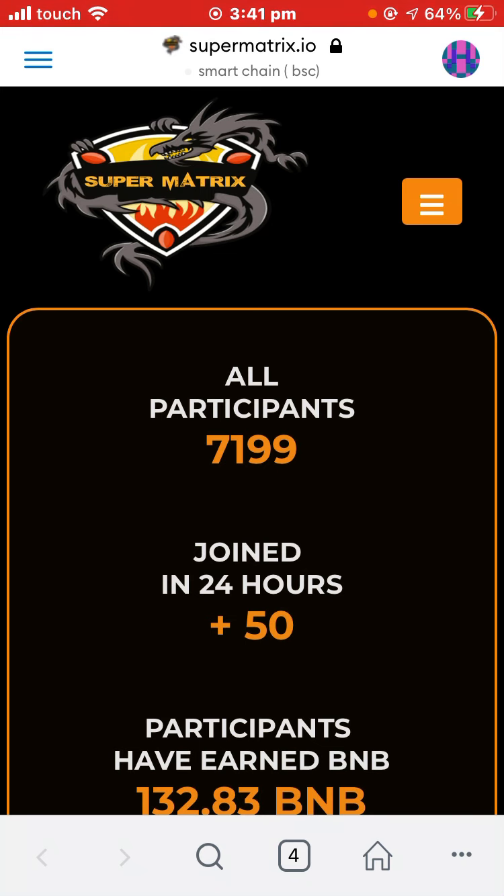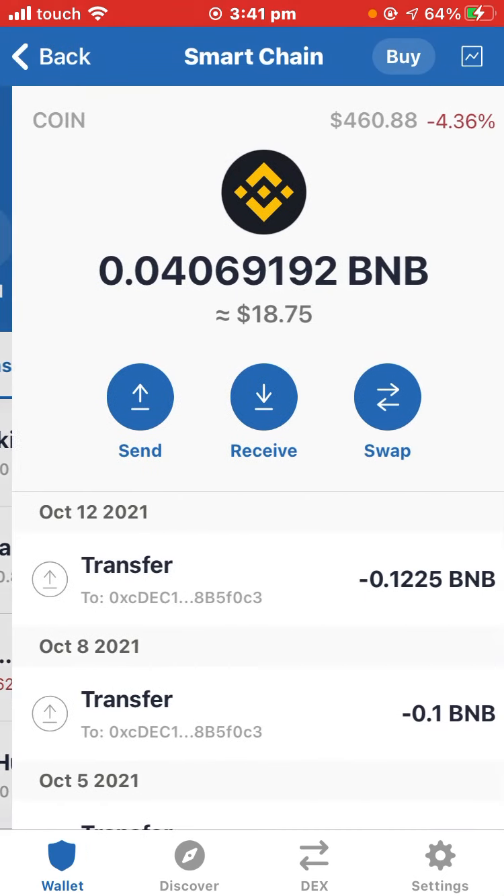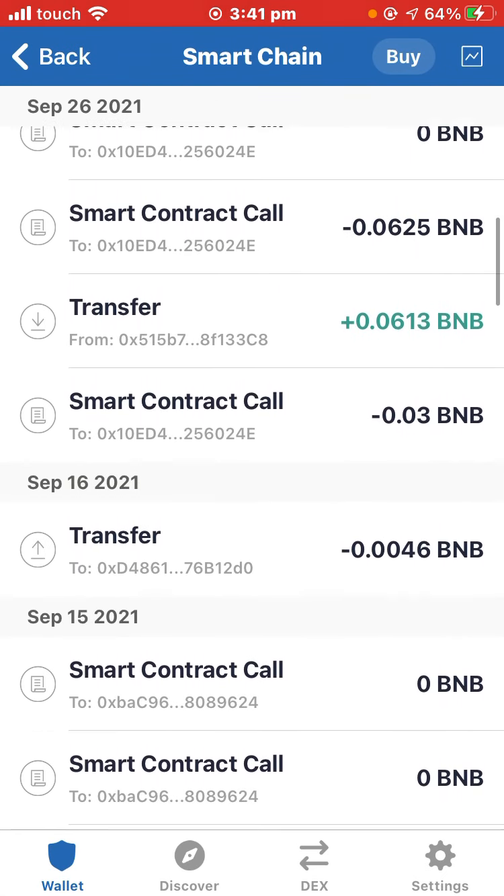I will show you how to earn many, many BNB coins. We have reached 7,199 and SuperMatrix is the only solution. Don't worry — it is at 825 and it is the best platform where you can earn BNB. Let's take a look now.